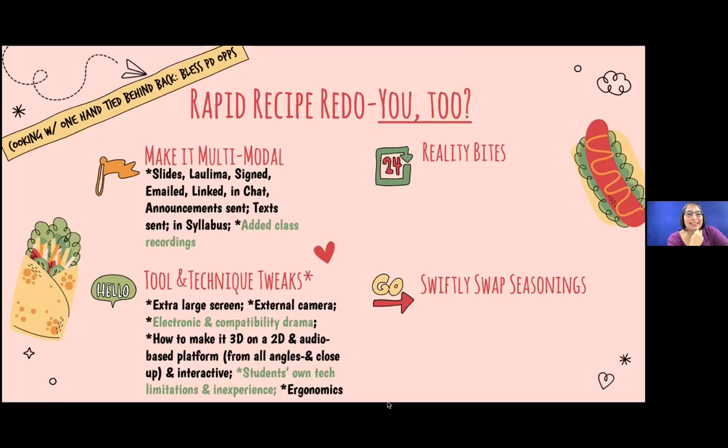Tool and technique tweaks — I like alliteration. I have an Air Book, and when I have a class of 18 students or more it's very difficult to see them on that small screen. So I needed an extra screen, a large monitor, so I could see my slides and the students could see me. And I had to figure out how to teach a three-dimensional language on a two-dimensional, audio-based platform from all angles while keeping the class interactive.